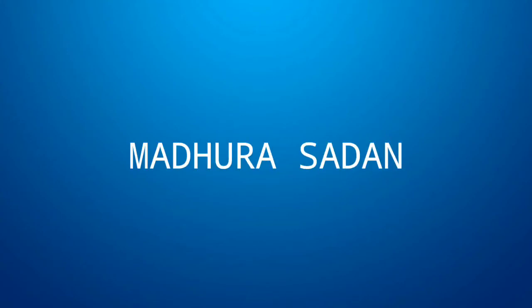Hi friends, welcome to my channel Madurasadhan. Today I am going to show you beautiful bridal sets.